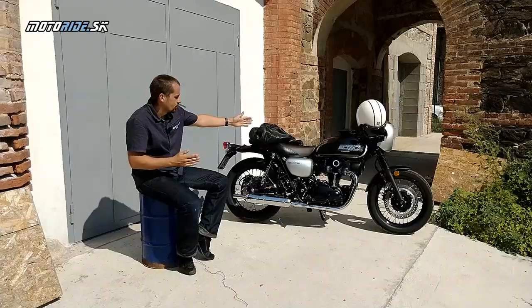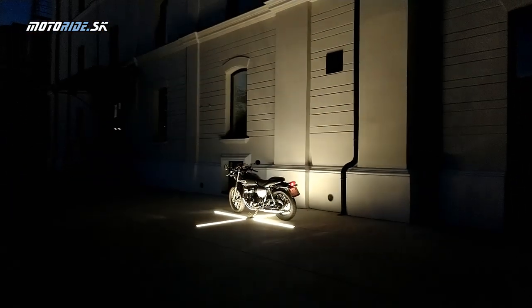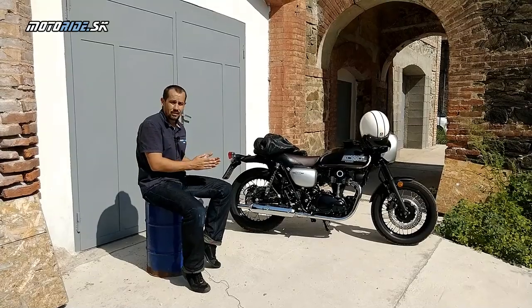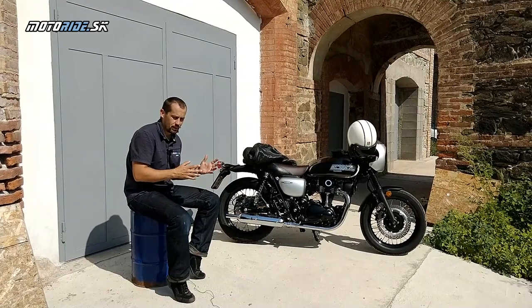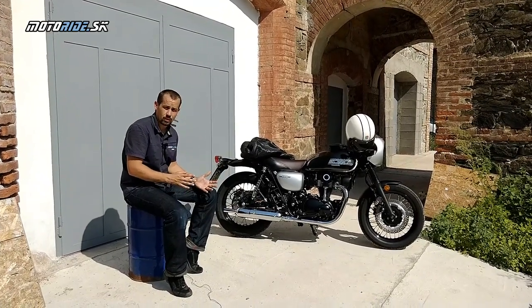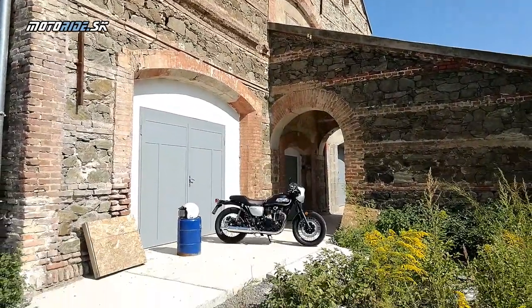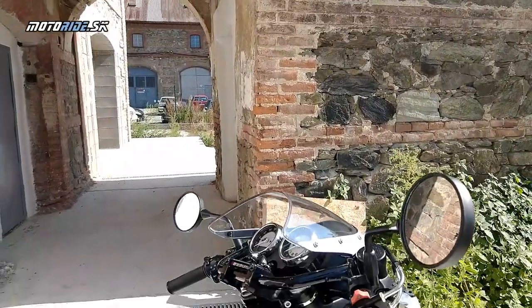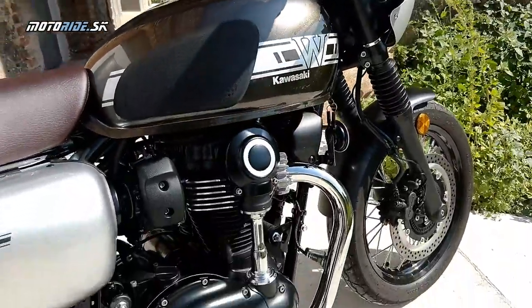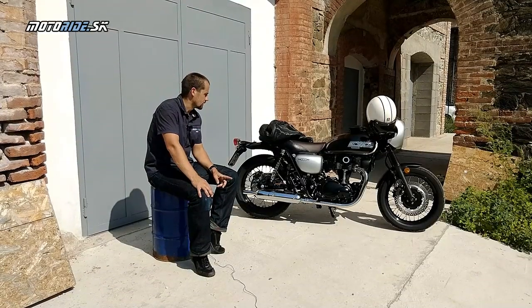W-čko je podľa mňa krásna motorka pre každého milovníka motoriek klasických tvárov. To je nádherný motor, celá konštrukcia a celková jednoduchosť. To, ako sa na tom jazdí - ja mám rád, keď tie retro motorky nemajú len ten retro vzľad, ale majú aj jazdné vlastnosti, ktoré sa tomu retro približujú. Dnes máme rôzne aj motorky také Neo, ktoré majú retro dizajn, ale tá technika je úplne moderná. W-čko je podľa mňa čisté retro a je veľmi dobré, že to Kawasaki zachovala, a že tie retro jazdné vlastnosti tam sú.